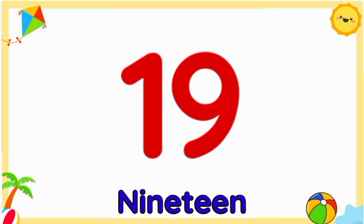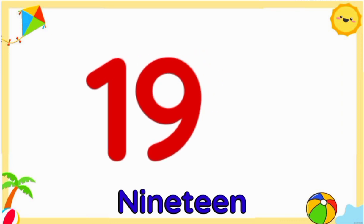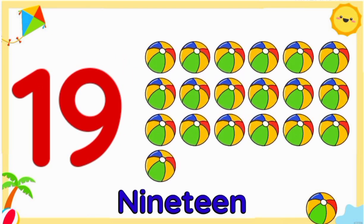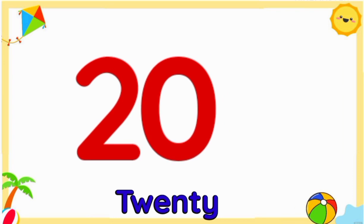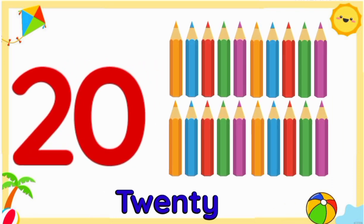Number nineteen: nineteen balls. Number twenty: twenty pencils.